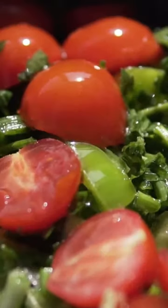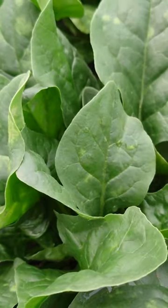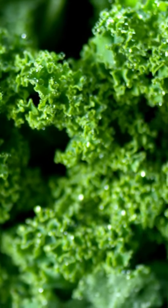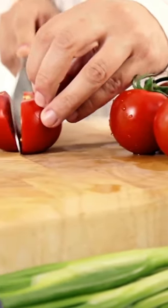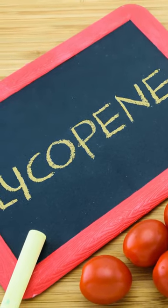One of the best combinations for lowering blood sugar is leafy greens and tomatoes. Leafy greens such as spinach and kale are low in carbs and high in fiber, both of which can help to regulate blood sugar levels. Tomatoes are also a good source of lycopene, an antioxidant that has been shown to help lower blood sugar levels.